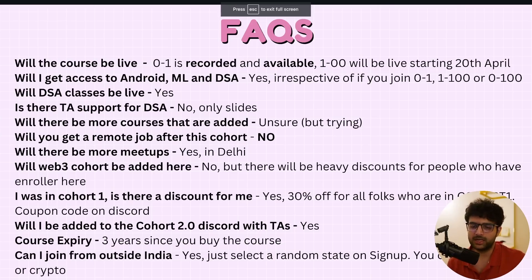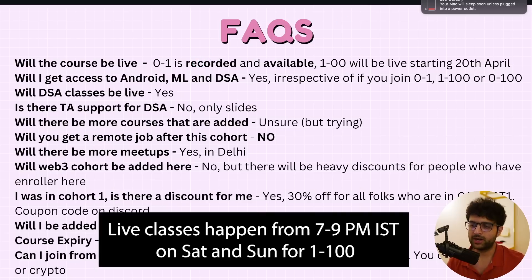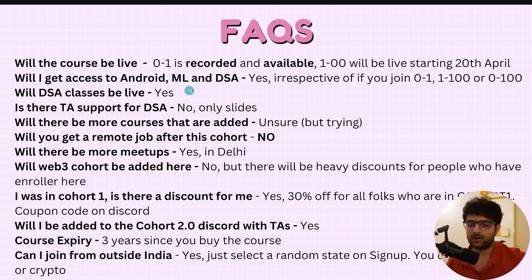A few FAQs: Will the course be live? The 0 to 1 part started December and is now recorded with pretty prime recordings — we're adding subtitles. The 1 to 100 will start April 20th with live senior engineer content. Will you get access to Android, ML, and DSA? Yes, regardless of which tier you buy. Will DSA classes be live? Yes. Is there TA support for DSA? No commitment, but a few people want to help out — it might happen. Will more courses be added? Unsure, but I have a colleague who's really good at React Native and I'm trying to get him on board.